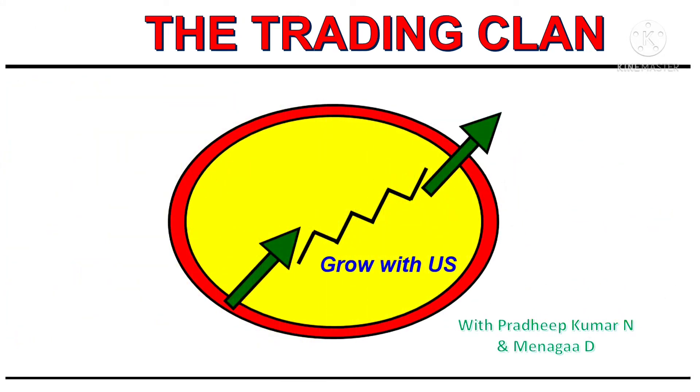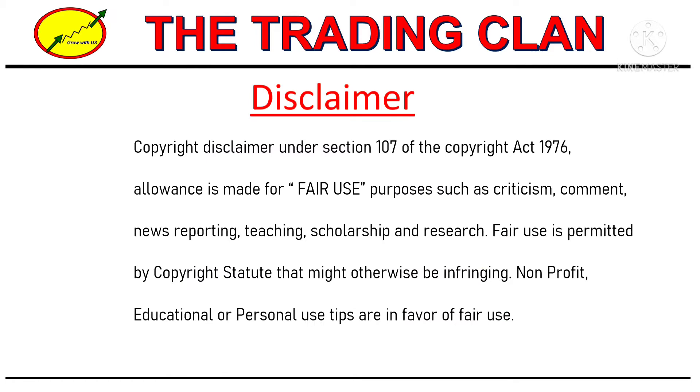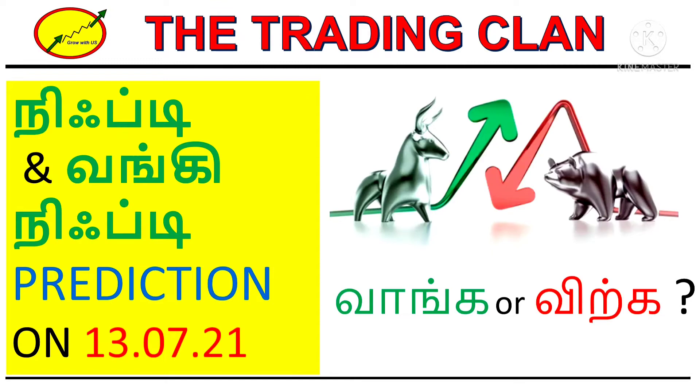Good evening friends, this is Pradeep from Trading Line. Happy to see you all in this video. We are going to see the Nifty and Bank Nifty levels for tomorrow's market, that means for Tuesday.